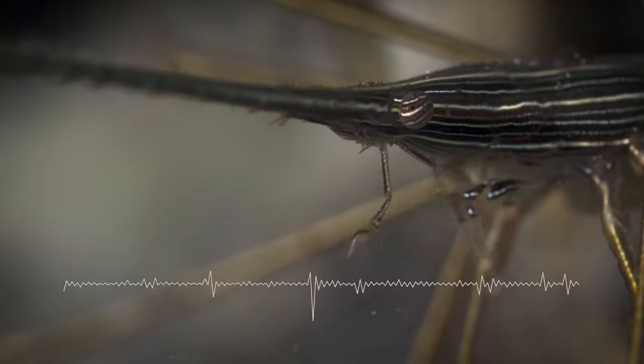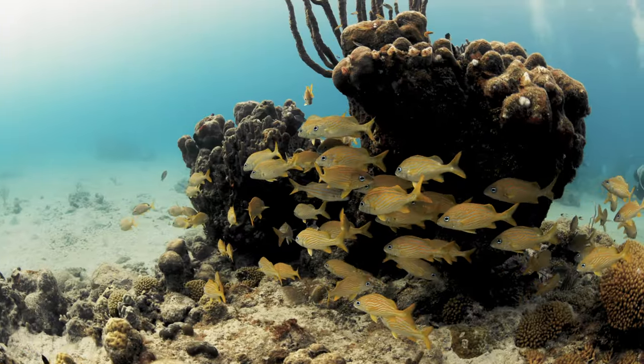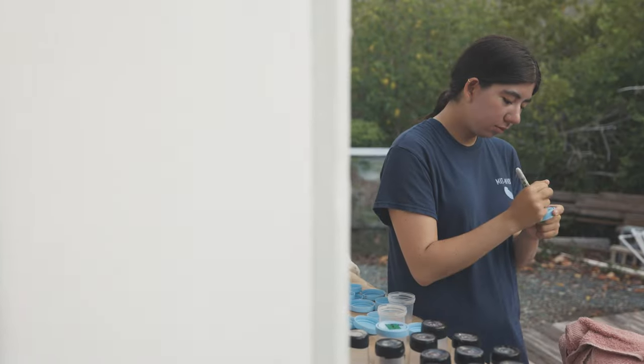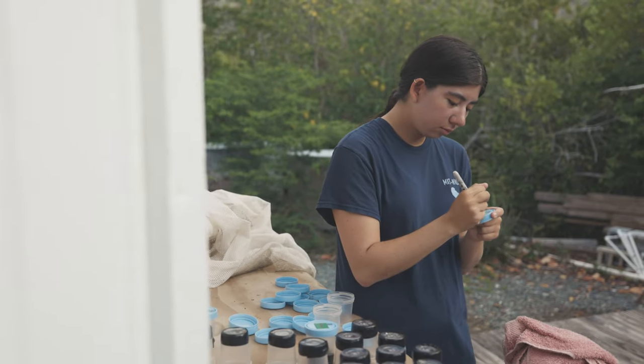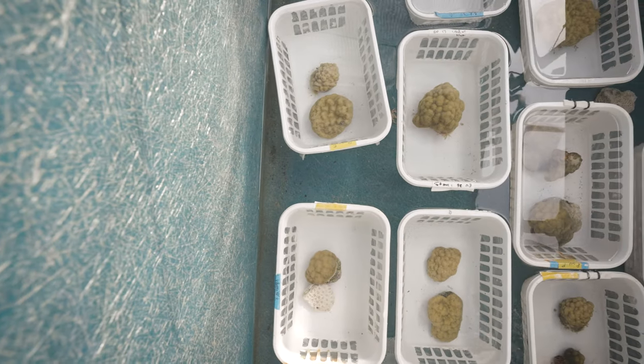For a long time we've been listening to the reefs here in St. John and we've been using that sound to assess how the sounds of the fish and the invertebrates on the reef indicate how healthy the reef is. Now, as part of my thesis work, I am here to conduct an experiment looking at how the sound environment influences coral larvae and their settlement abilities.